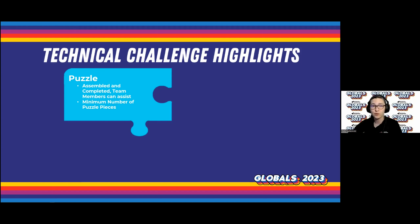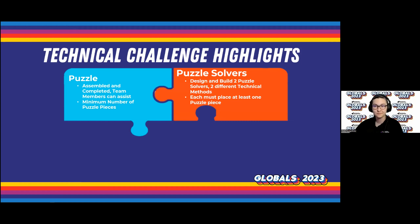Your team can choose to start the presentation with your puzzle assembled or disassembled, but before puzzle assembly begins, all of the pieces must be fully disassembled. The minimum number of puzzle pieces are 6 pieces for elementary level, 10 pieces for middle level, and 14 pieces for secondary and university level teams. Note that this is the minimum number of pieces. If your team has decided to include more pieces, you need to include all of the pieces that your team is counting as part of your puzzle.